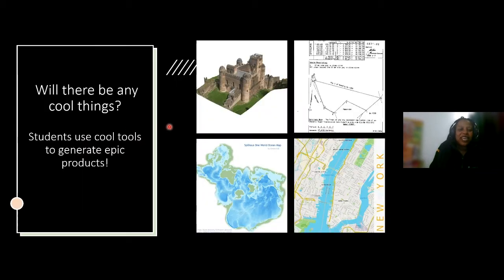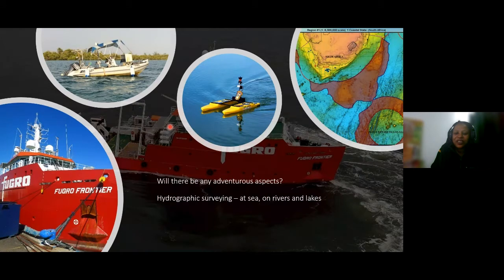Will there be cool things to do in this program? Certainly. You will use a lot of cool tools to generate epic and exciting products. There's also time for adventure — we see pictures of hydrographic surveying data being collected. There are courses that speak to this component, so you'll sometimes be able to do fieldwork at sea or close to rivers and lakes.